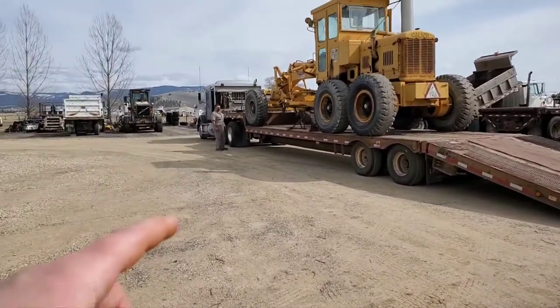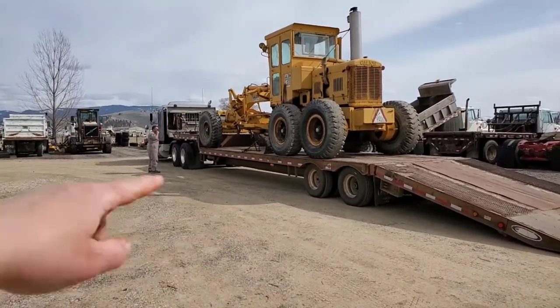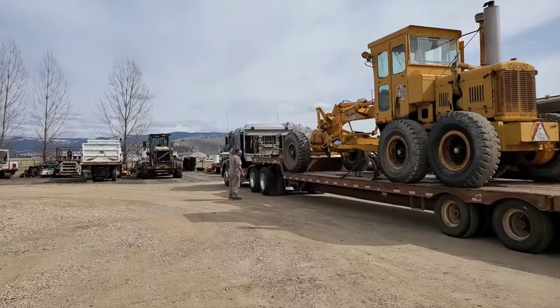I'm pretty sure this is 102 wide — yeah, it's 102 wide. It's 48 feet long. That is Cadillac. You can pretty well get in anywhere — this thing turns tight, turns on a dime.